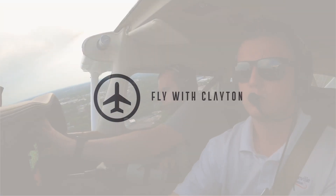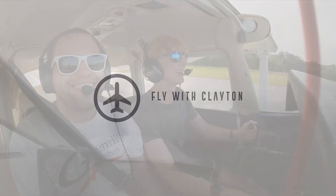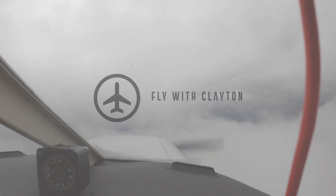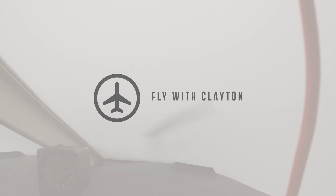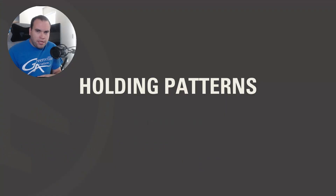In private pilot training, we spend a lot of time talking about the traffic pattern — how to enter it, proper exit procedures, all that kind of stuff. It becomes engraved in our heads. When we get into IFR and start learning about holding patterns, things are a little different, and this is where it can throw a lot of students off. I've seen a lot of students post on Facebook about one specific question from the IFR written test, so I want to go over it today. Let's jump right into it.